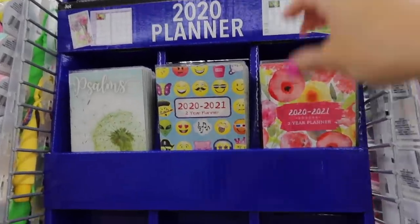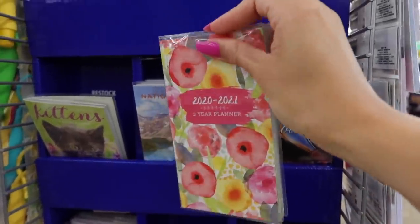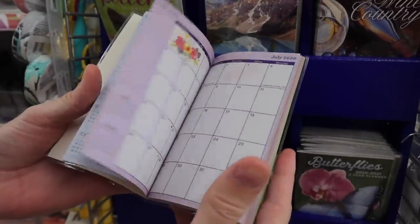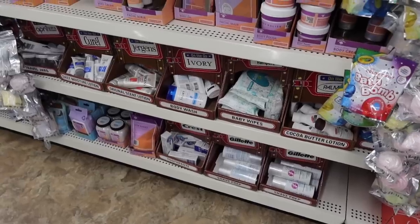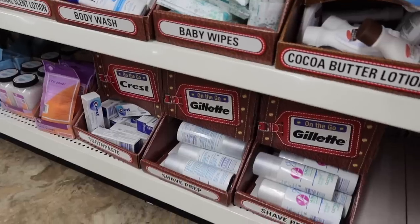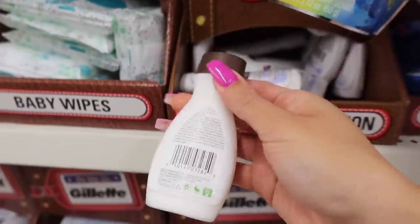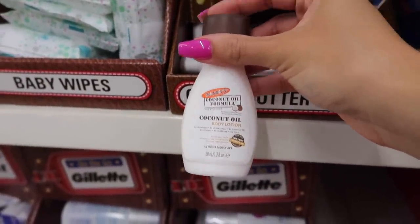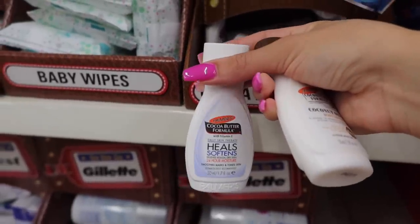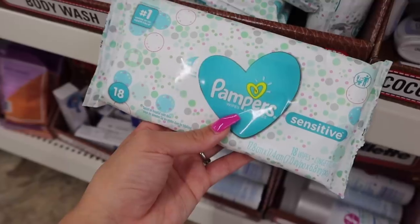They have really cute little planners — this one is adorable, a two-year planner, small enough to keep in your purse or great if you're in college. I'm also traveling with Hector and my cousin at the end of the month, so I'm grabbing a few travel size products: satin care shaving cream, Palmer's coconut oil body lotion — I really like that brand — and a pack of Pampers Sensitive baby wipes just to keep in the car for emergencies.